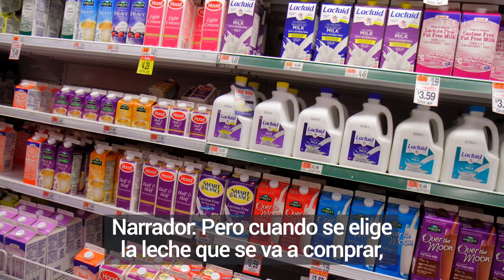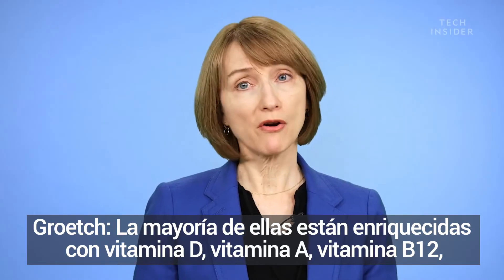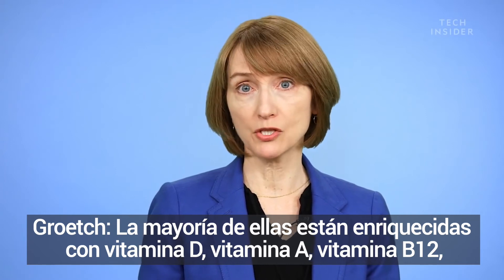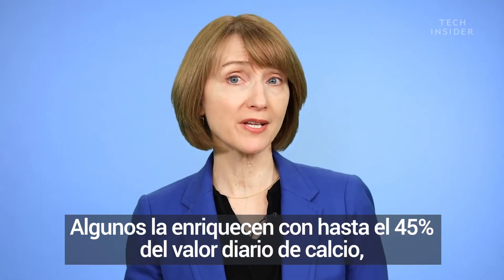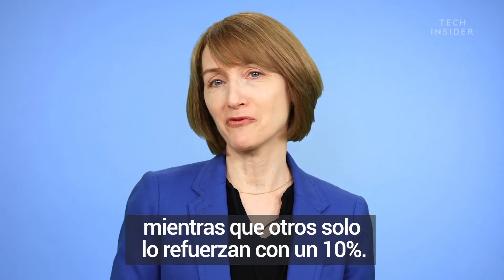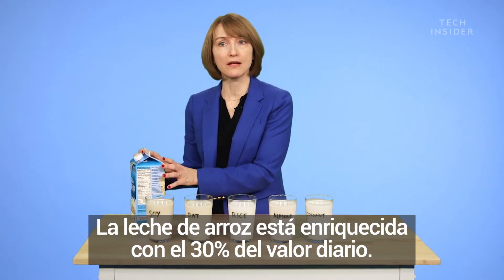But when you're choosing which milk to buy, there's more to consider than just protein, calories, and fat. Most of them are fortified with vitamin D, vitamin A, and vitamin B12, but you have to purchase a fortified milk. Some are fortifying up to 45% of the daily value for calcium, whereas others are only fortifying up to 10%. This rice milk, for example, is fortified with 30% of the daily value.